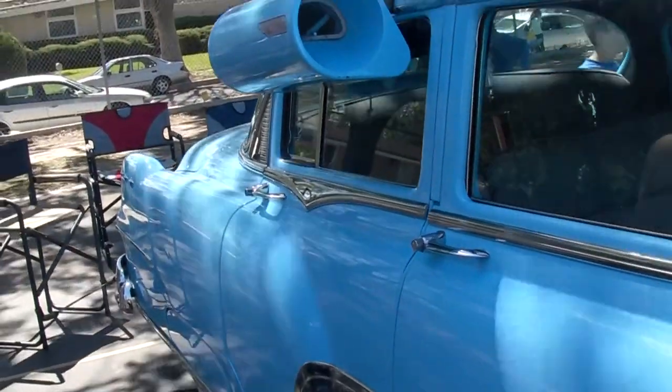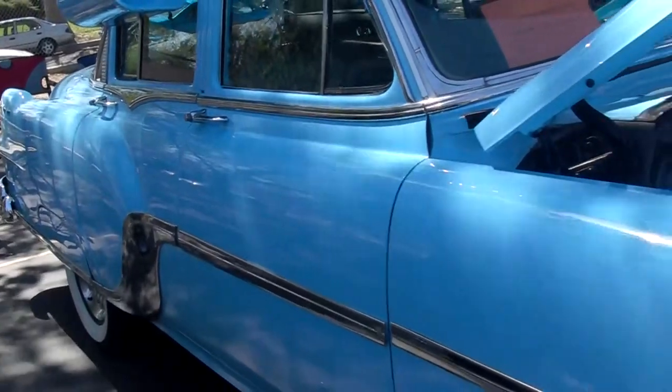It's been a real reliable car. Drive it to all the car shows. It's not a trailer queen.